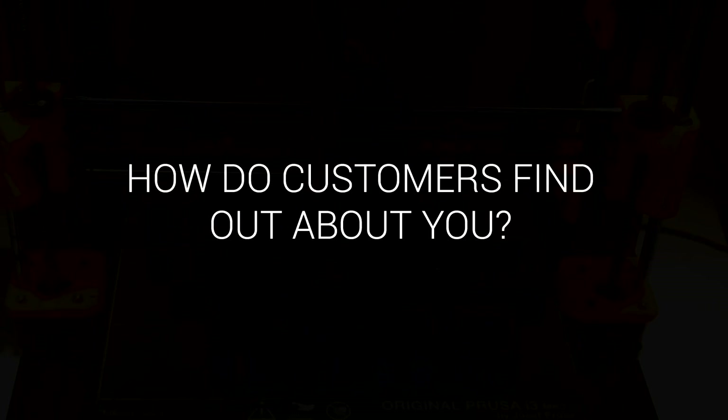Do you do any marketing? How do people know that you exist? Mainly a lot of our work is done through wholesale. We would go to the first few companies and say, hey, this is our product, this is what we make — we're a niche company, we can make what you want. And then it was word of mouth from there. So that company spoke to this company, and it spoke to that company.